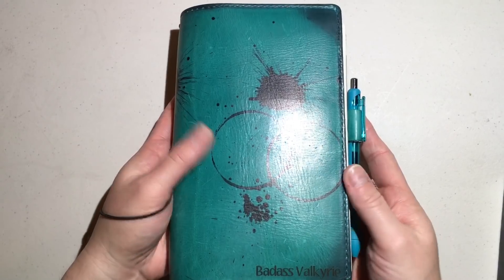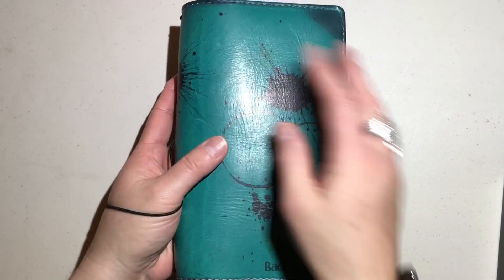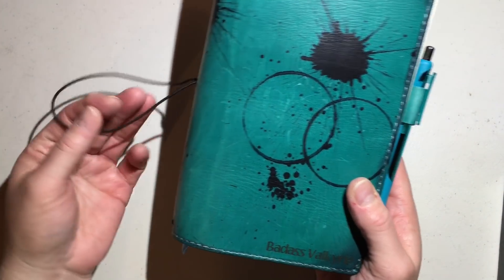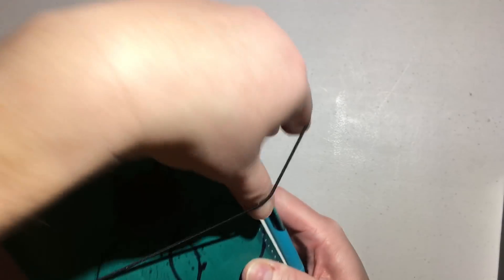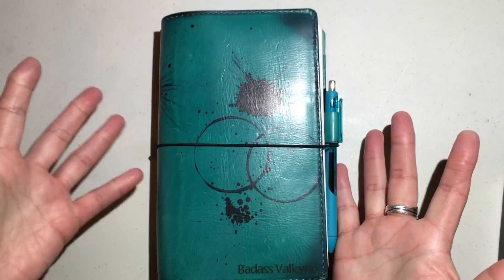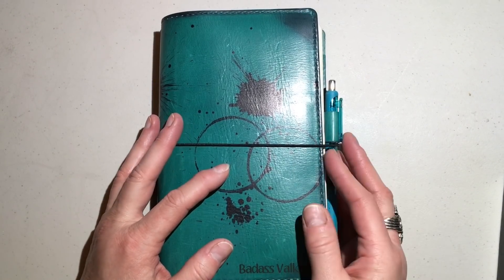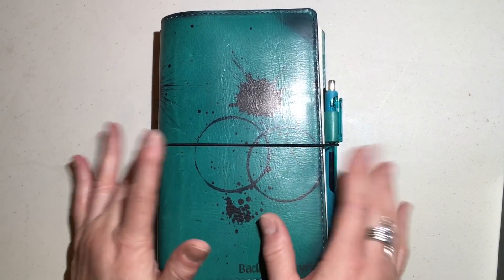I wanted something special for it, and I am in love with this cover from Chic Sparrow. They did an amazing job. Teal is not even my color, but everything has come to me in teal this year, and I decided to listen to the fates and embrace it.